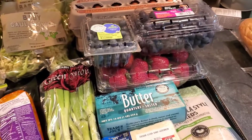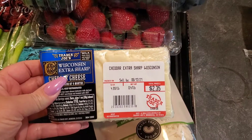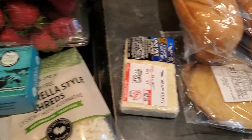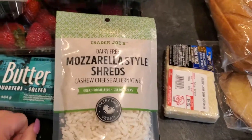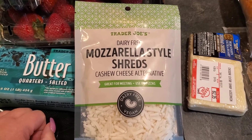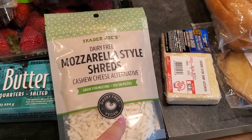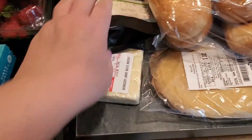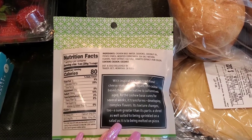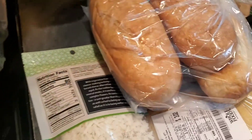Alright, Trader Joe's — I got a lot of stuff, haven't been there in a while. We were pretty much out of fruits, vegetables, produce, all of that. Got some extra sharp cheddar cheese for my husband. I've been trying to stay away from dairy, so I also got a dairy-free cheese — it's hard to find ones that don't have a ton of crap in it, but this one's not too bad. I also picked up some nutritional yeast.